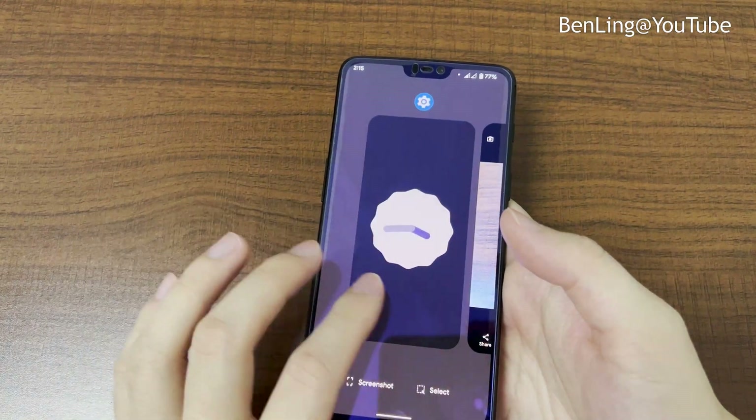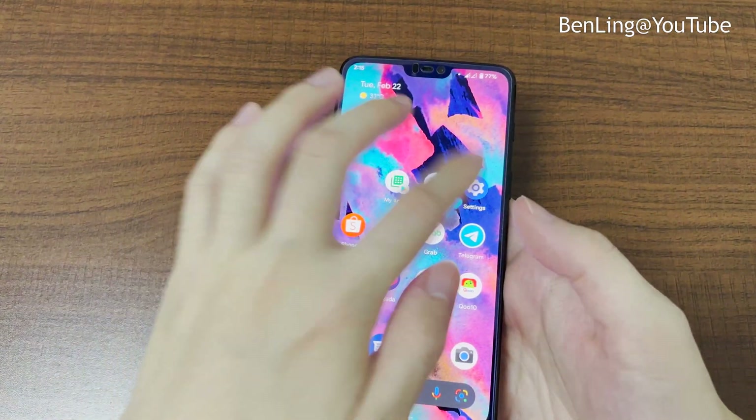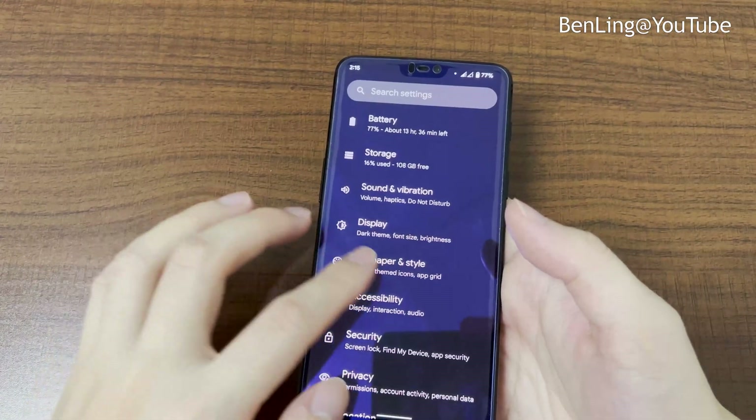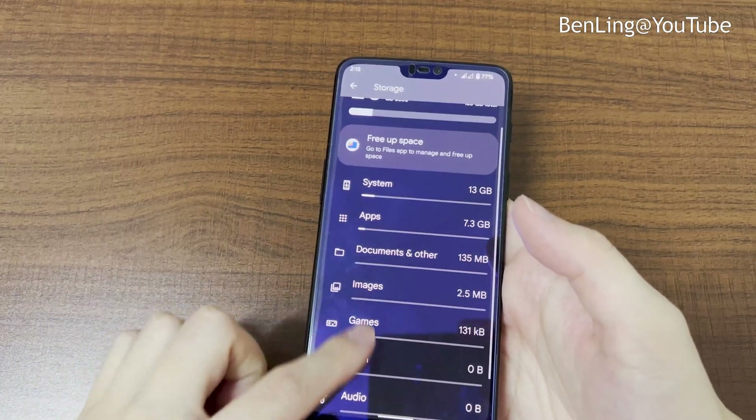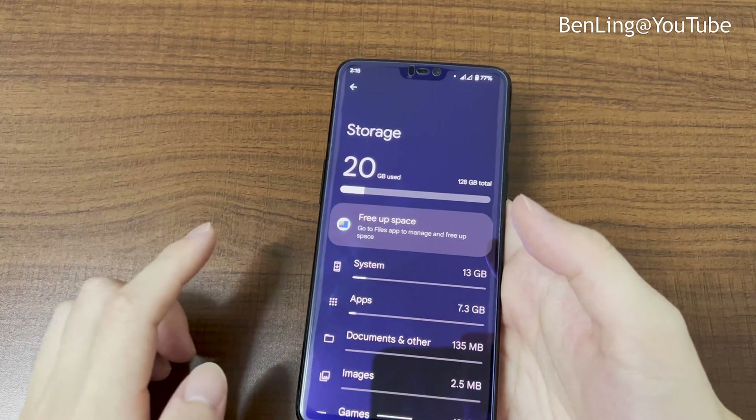Multitasking is working fine. Looking at storage, the unit I have here is 128GB, and the system is taking up 13GB of storage.